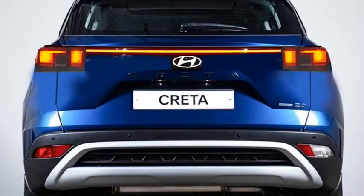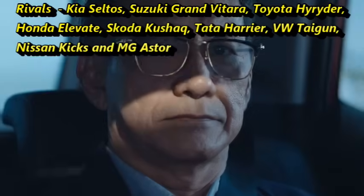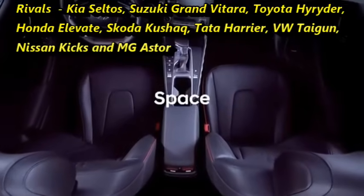In the Indian market, the SUV competes with the Kia Seltos, Suzuki Grand Vitara, Toyota Urban Cruiser Hyryder, Honda Elevate, Skoda Kushaq, Tata Harrier, Volkswagen Taigun, Nissan Kicks, and MG Astor.